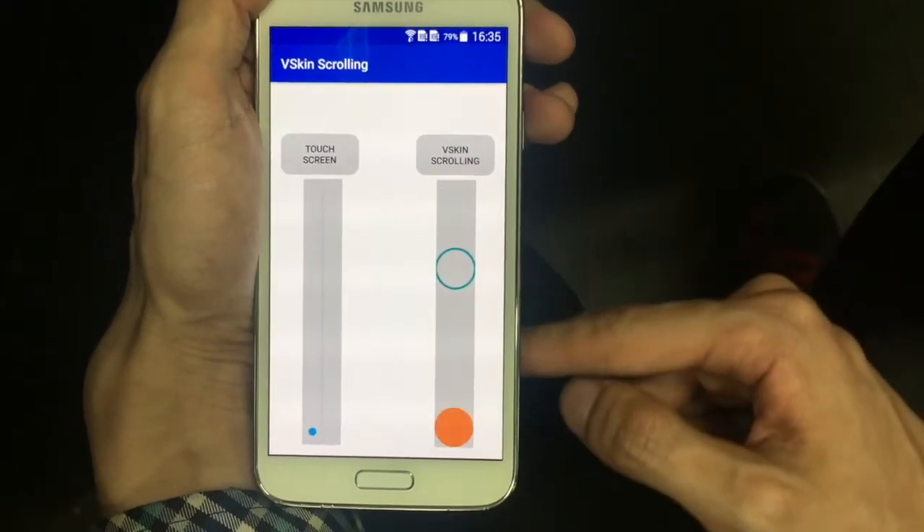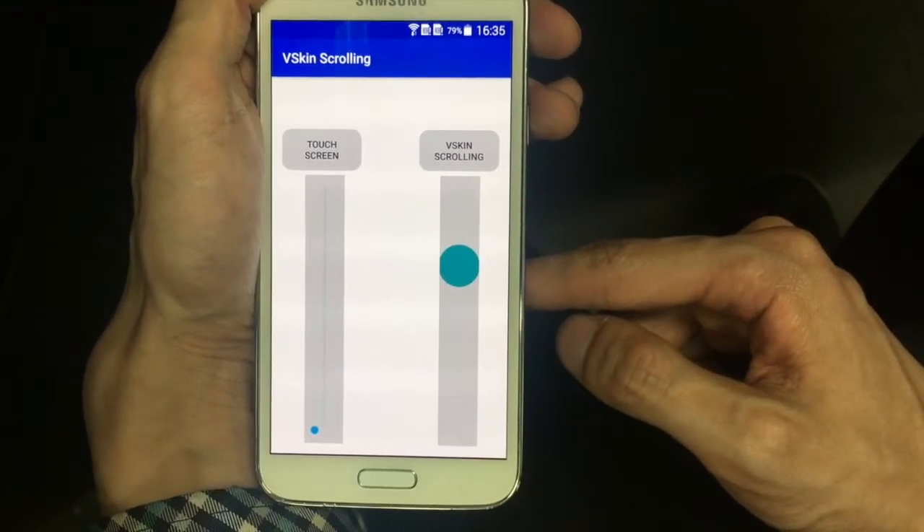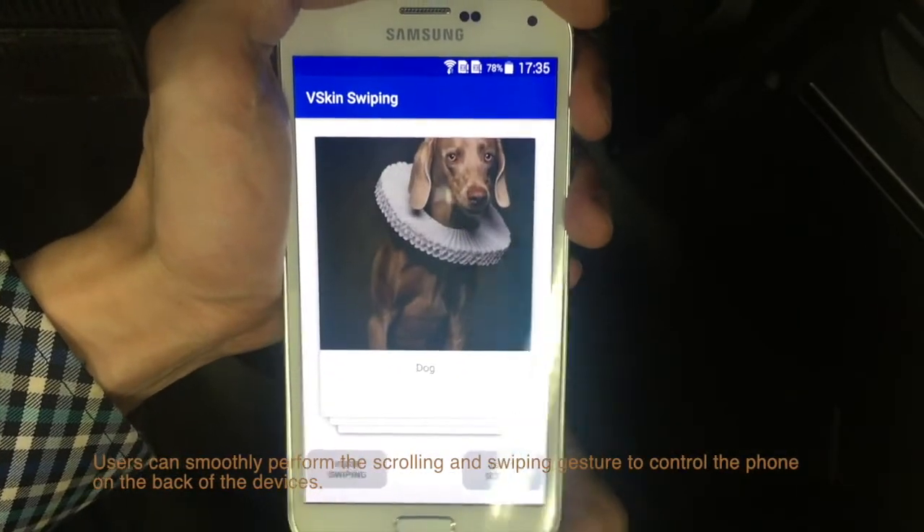vSkin achieves comparable usability to the touchscreen. Users can smoothly perform scrolling and swiping gestures to control the phone on the back of the device.